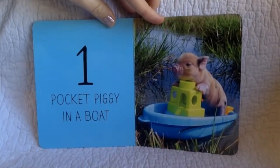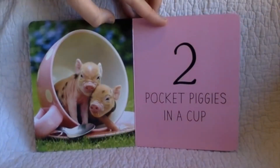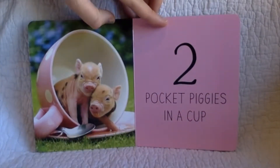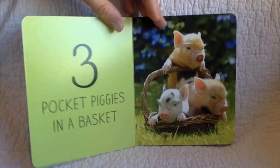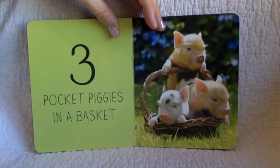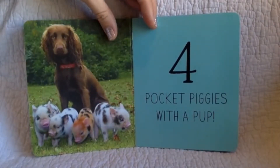One pocket piggy in a boat. Two pocket piggies in a cup. Three pocket piggies in a basket. Four pocket piggies with a pup.